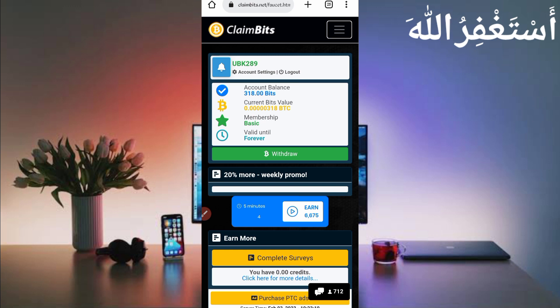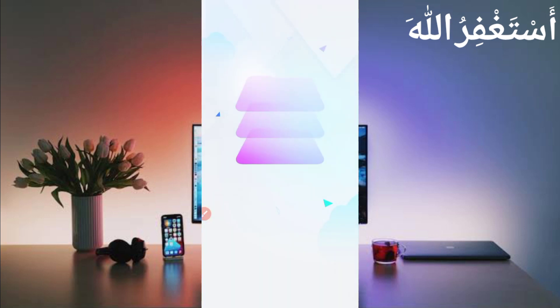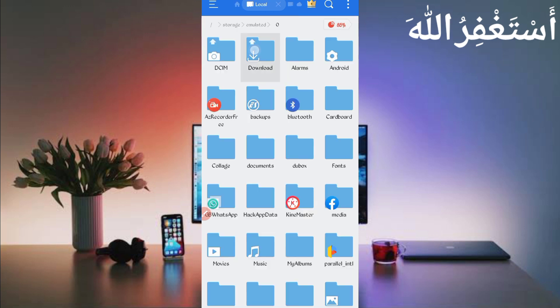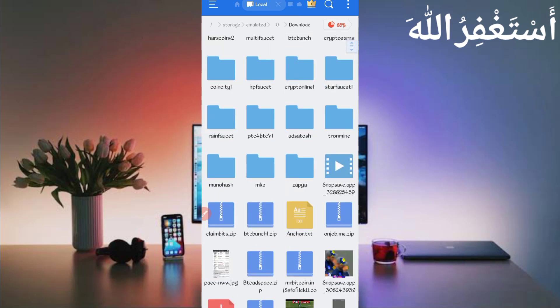To run the website via Termux, you need the script file — the link is given in the description. Scroll down in the article, you will see a Script button. Click on it to download the script. Also click on any ad to help financially. After downloading the script, open any file explorer app that you use.